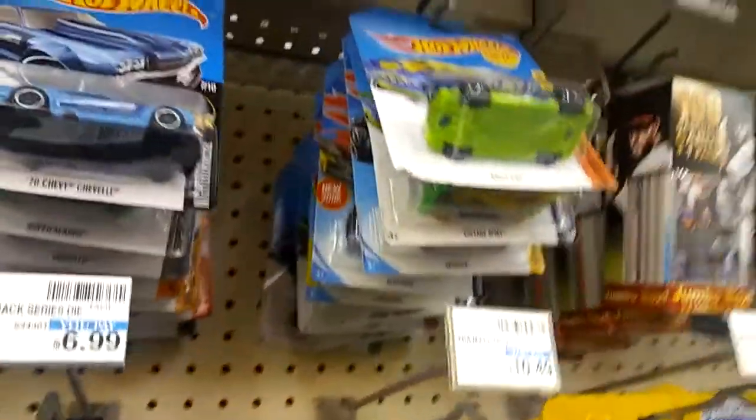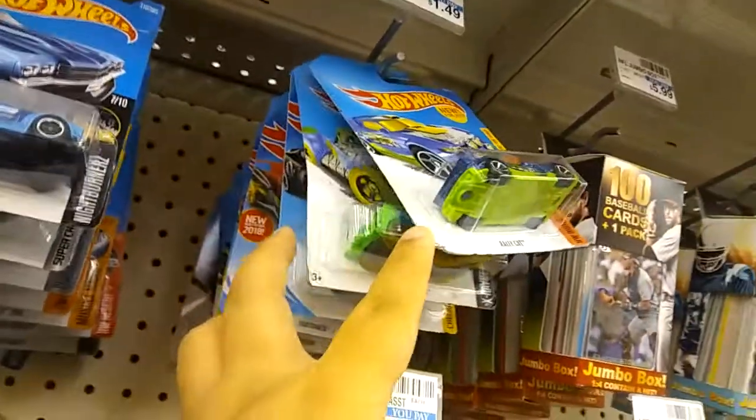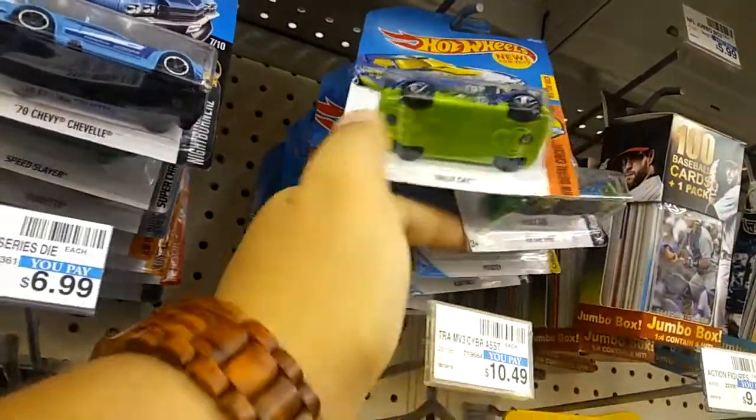So let me see what cars they've got here. They've got them for $1.49 — it's a little more expensive than other places, but that's cool, I don't care.